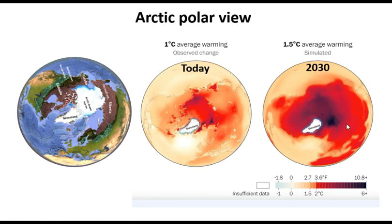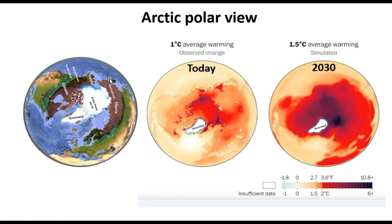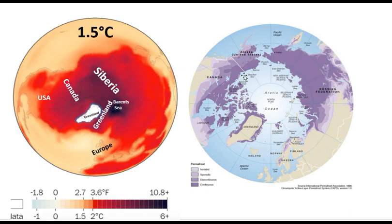All of that is a huge region of Siberia. This one is today, and this one here is at 1.5 degrees C, which we will be at around 2030. Just look at the huge difference in the Northern Hemisphere temperature increase and the enormous difference between Arctic heating today and Arctic heating at 1.5 degrees C in about 10 years. The brown colored region is permafrost — all this brown is permafrost — and you can see how vast the permafrost region is in northern Canada, Alaska, and Siberia. This specifically shows the permafrost regions.